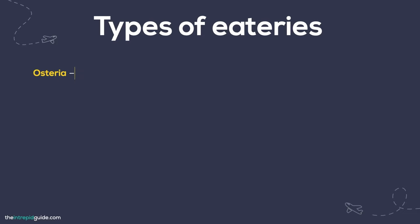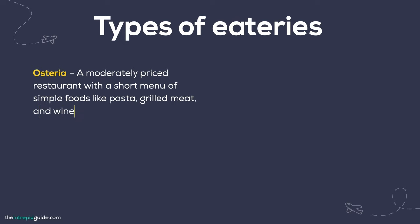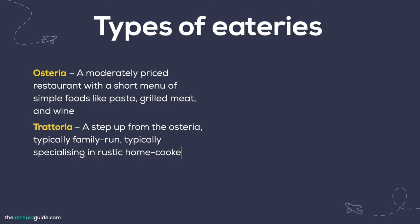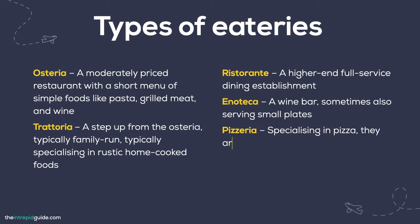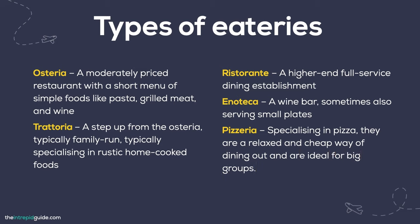In Italy there are various types of eating establishments, each with a unique dining experience. An osteria is a moderately priced restaurant with a short menu of simple foods like pasta, grilled meat, and wine. A trattoria is a step up from an osteria, typically run by a family, serving rustic home-cooked meals. A ristorante is a higher-end, full-service dining establishment. An enoteca is a wine bar, sometimes also serving small plates. A pizzeria specializes in pizza and is a relaxed, cheap way of dining out — ideal for big groups.